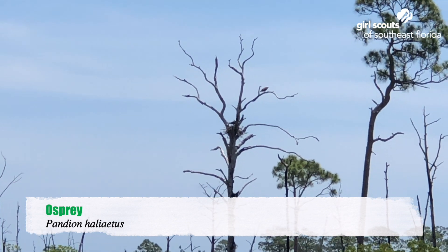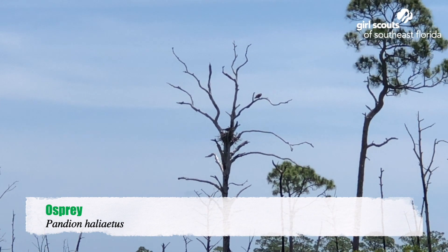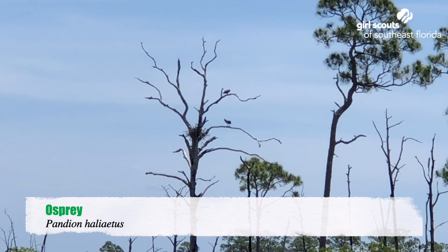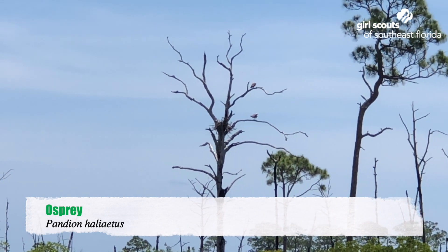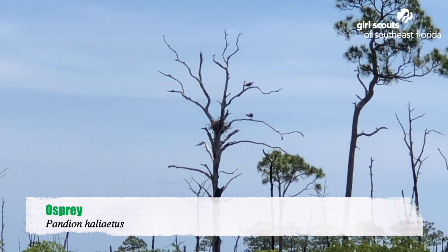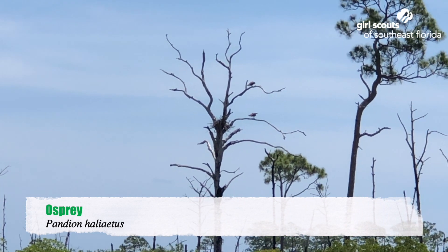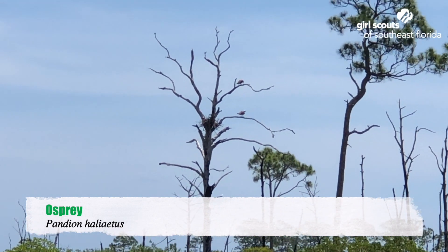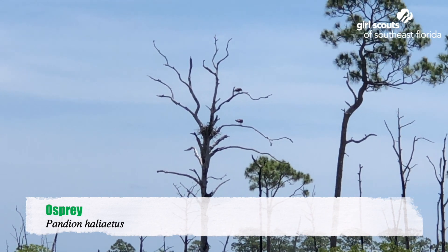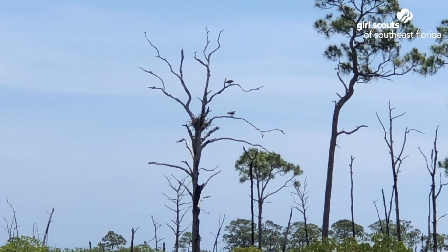They like these dead trees with the wide branches because their nests actually get pretty big. You can see both birds there — her on the one she just flew to and him up there on his perch where he's been watching her work. They seem to be talking to each other right now. I don't think you can hear it on the video. What a cool thing to catch.